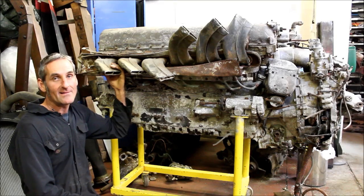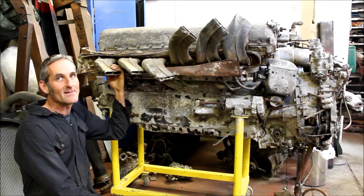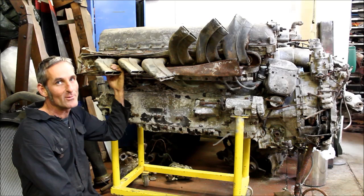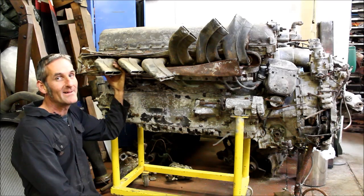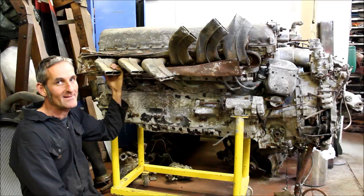This is one of the Merlin Mark 20 engines which once powered R5697. It was built at the Rolls-Royce plant in Hillington near Glasgow on the 28th of April 1942. It's not obvious from its condition that it dived into the ground from 20,000 feet, but the signs are certainly there, especially in the complete absence of the propeller which was violently torn from the front of the engine upon impact.